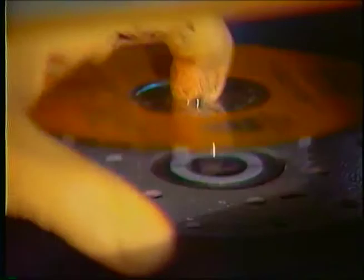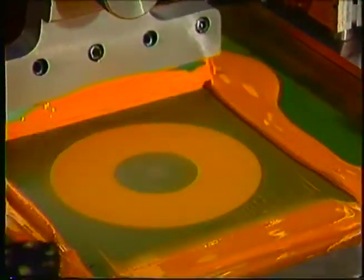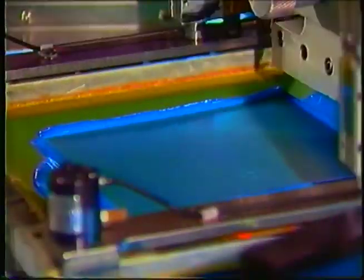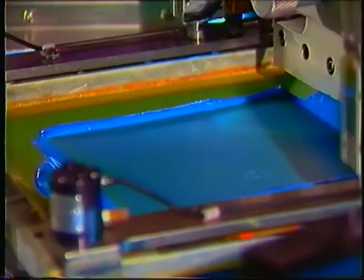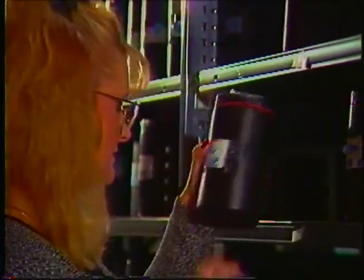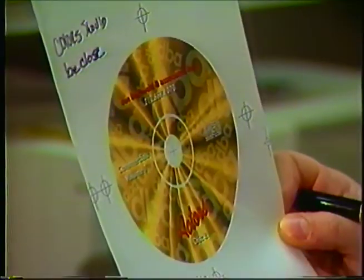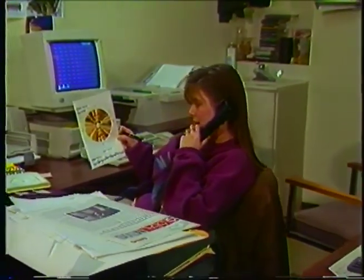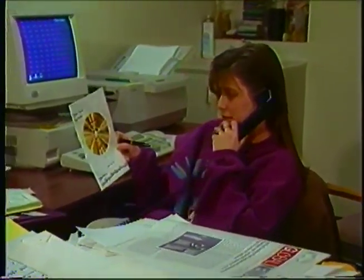The disk label is applied by a silkscreen printing process. Sanyo Verbatim can print from one to six colors on all of our printers. The ink is applied on top of the lacquer coating. Our printing department can provide almost any color imaginable and frequently used custom colors are kept on hand, ready for your next order. This department can also advise you on how to get the best results from your label design for the printing process.